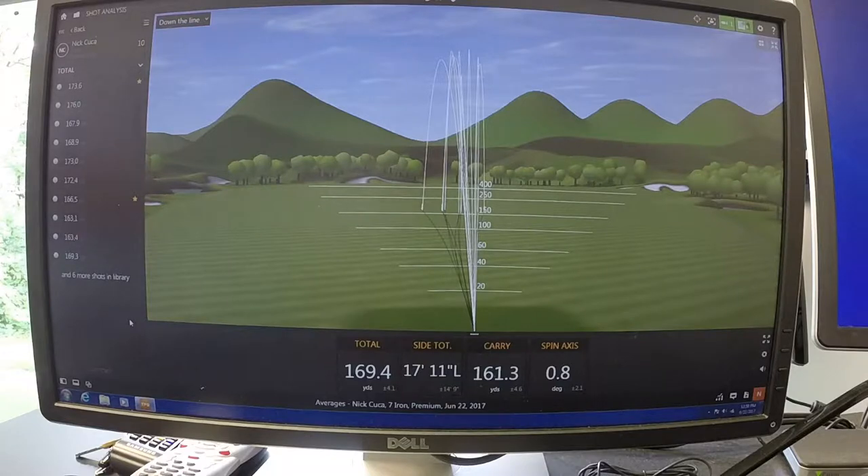Now this number here — spin axis — if it's positive that means the golf ball is curving a little bit to the right, and if it's negative it means it's drawing a little bit to the left. For the most part on average I was hitting it pretty much straight, but I can guarantee you that some of those were a little bit of a cut and some were a little bit of a draw. None of them were dead straight on the dot.